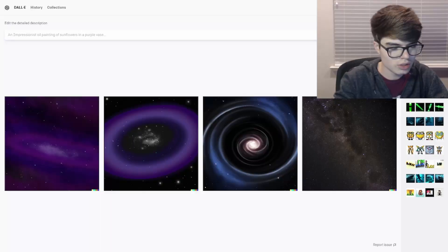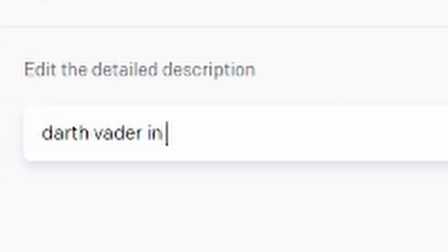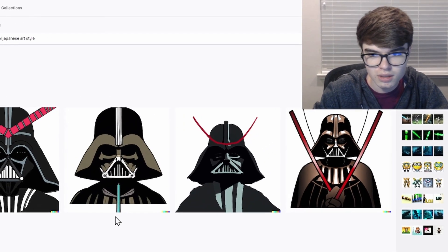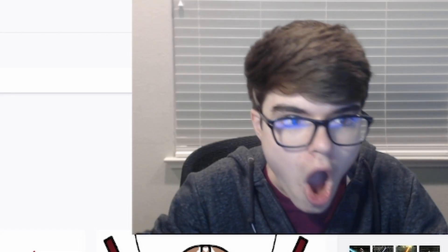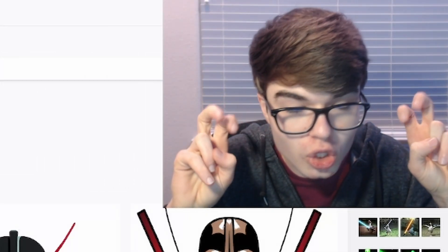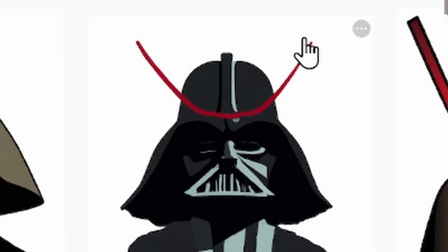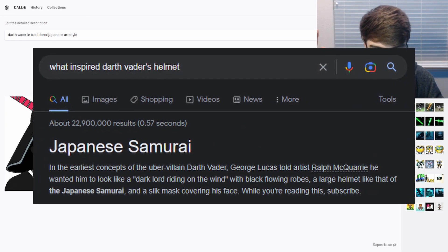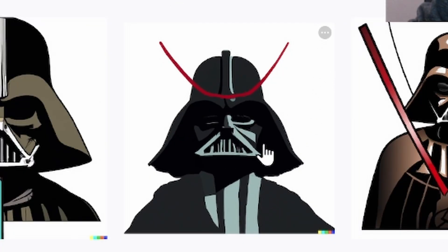Last time when I wasn't recording, I did Darth Vader in a Japanese art style and it gave me this image. Let's try that again — Darth Vader in traditional Japanese art style. This doesn't really look like traditional Japanese art style, but those are like samurai horns. And Darth Vader's helmet was based off of traditional samurai helmets. This looks fire — those are like katanas.